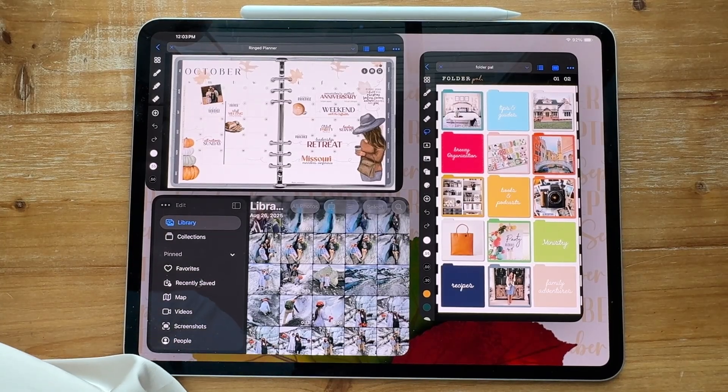Welcome to the video that shows you how iOS 26 changed digital planning and productivity for good. This new iOS 26 is absolutely amazing, and if you do digital planning or multitasking and you're high on productivity, this new iOS is absolutely life-changing.